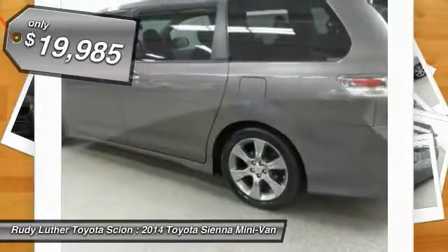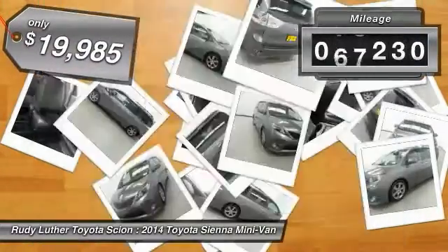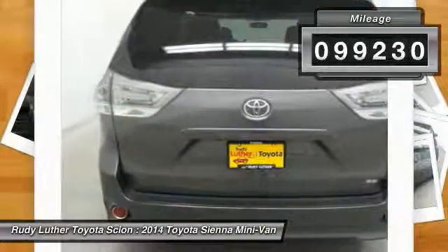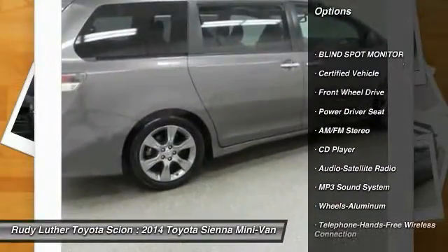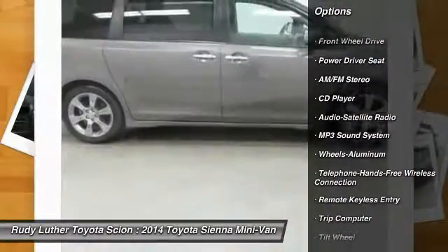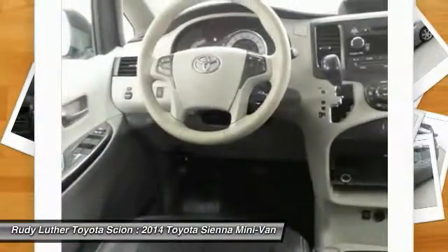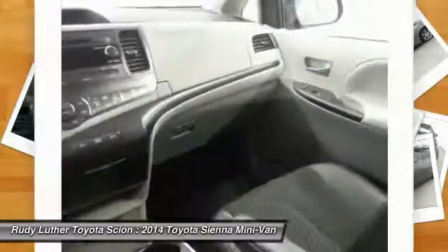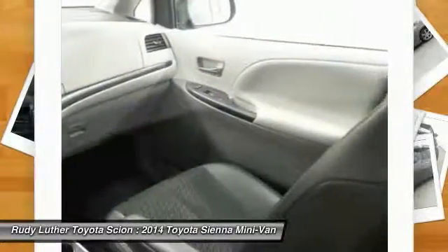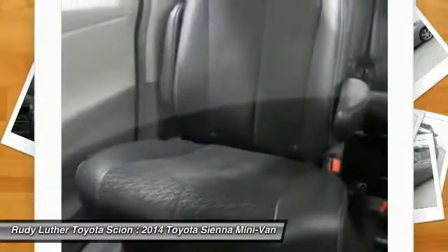Priced below $20,000 and with less than 100,000 miles, here are some of this vehicle's great options: traction control, anti-lock braking system, Bluetooth wireless data link for hands-free phone, air conditioning, power steering, HomeLink garage door opener, cruise control, aluminum wheels, FWD, and rear defrost. Wouldn't you look great in this vehicle? Stop in today and see for yourself.